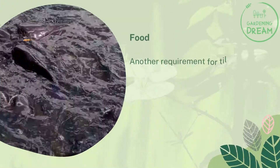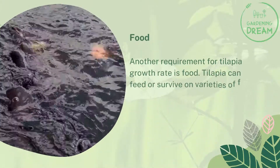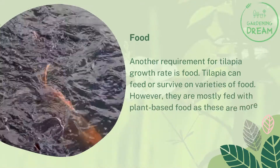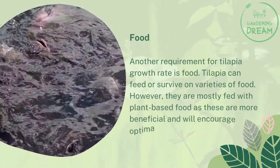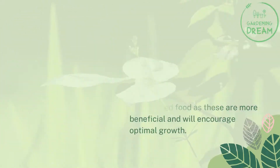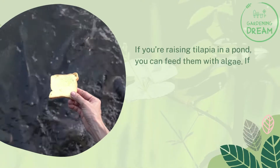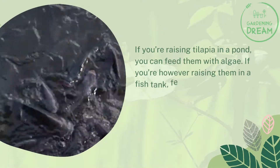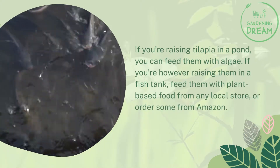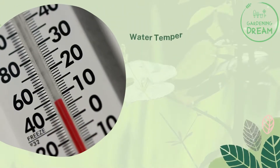Food. Another requirement for tilapia growth rate is food. Tilapia can feed or survive on a variety of foods. However, they are mostly fed with plant-based food as these are more beneficial and will encourage optimal growth. If you're raising tilapia in a pond, you can feed them with algae. If you're raising them in a fish tank, feed them with plant-based food from any local store or order some from Amazon.